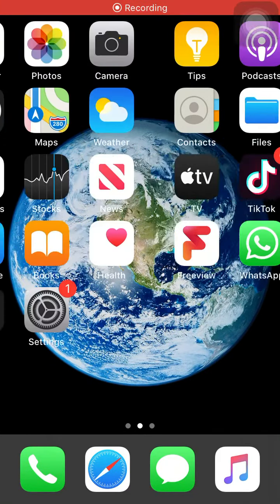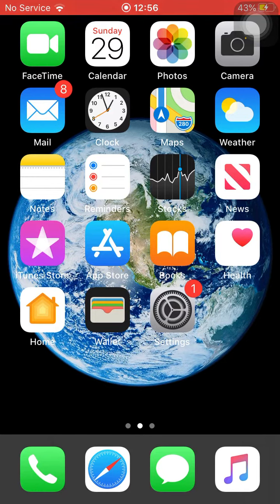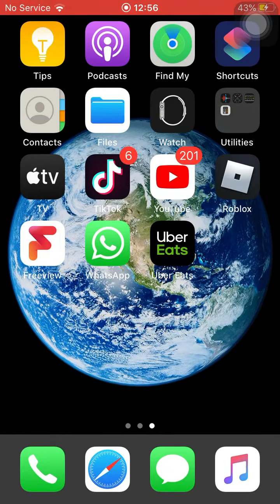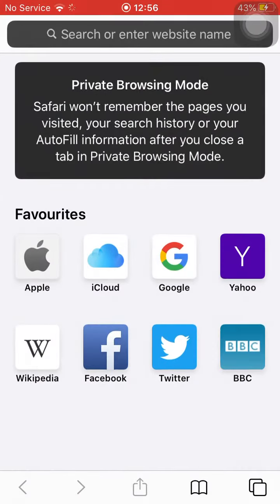Hey guys, so I'm going to be showing you how to watch movies and TV series for free. Most people would go to the App Store or Google Play and install a VPN, but in this case you do not need to do that because this website already makes one for you, so you would want to go into Google.